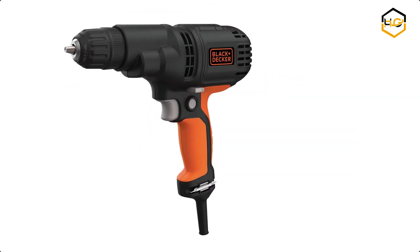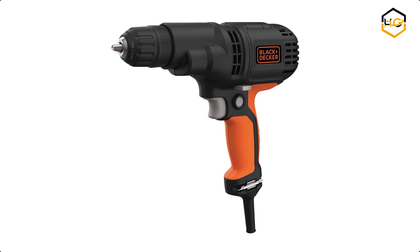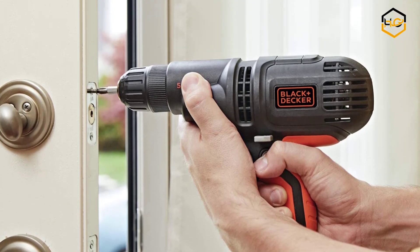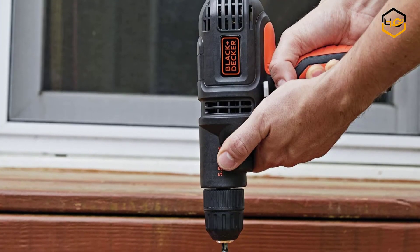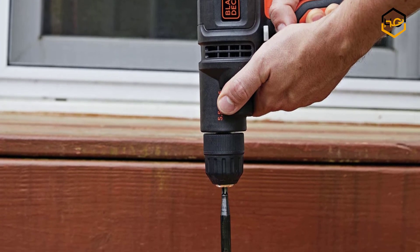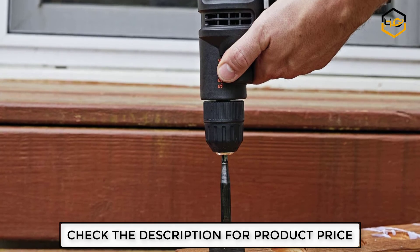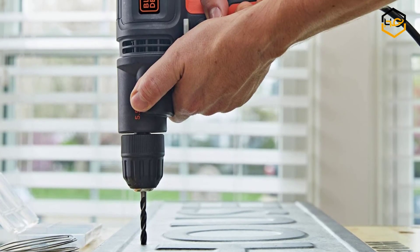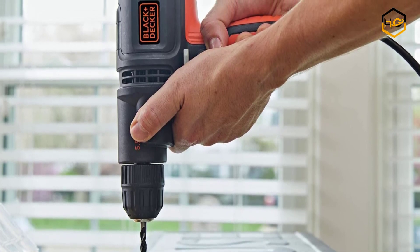At number 2 we have the Black & Decker 5.5-amp Corded Drill. The powerful 5.5-amp motor provides the speed and torque to complete a variety of applications. It is equipped with a keyless chuck so bits up to 3/8-inch shank can be changed quickly and easily. The mid-handle design provides best-in-class balance and control, making it an excellent corded drill driver.